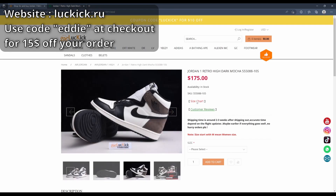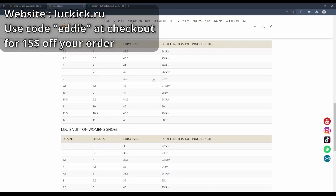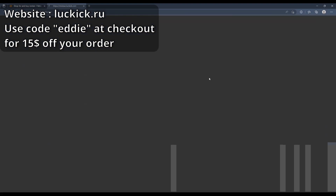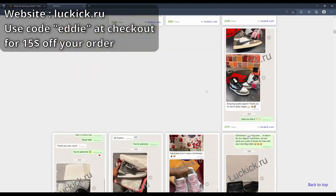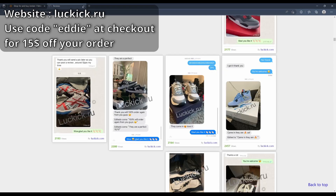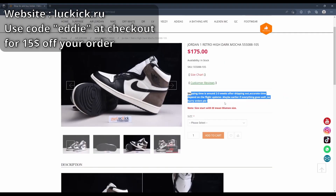If you need help with sizing and don't know the sizes, just click this and you can see how the sizes work. Customer reviews — here's some reviews people have made, there are a lot of them. They are very reputable. This website does not scam. Shipping time is around one to two weeks — pretty fast.